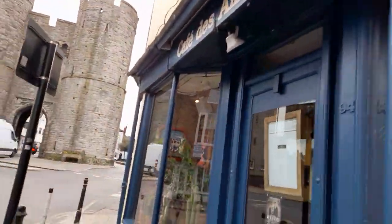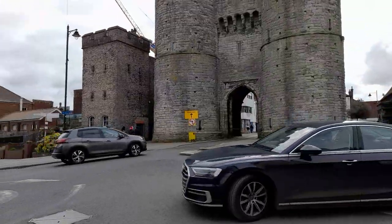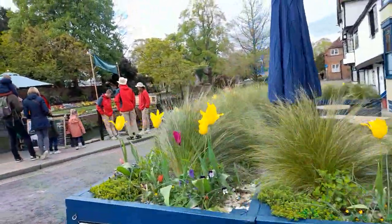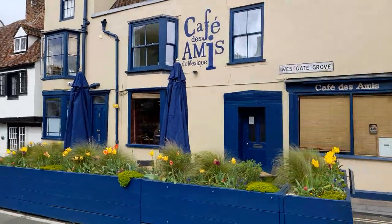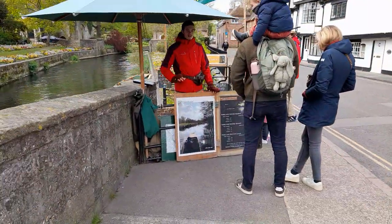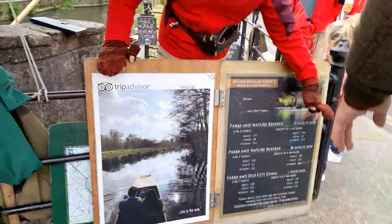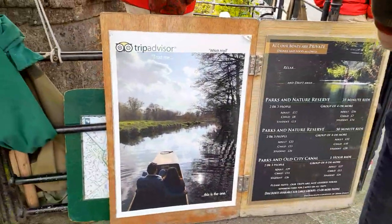Cafe De Ames — it's got lots of tables. This is again Northgate. This is a no-through road. Cafe De Ames, De Music, a Mexican restaurant. Westgate Punt Trip — TripAdvisor Parks and Nature Reserves: 35-minute ride. You can do either the 35-minute or the 50-minute Parks and Nature Reserves ride, or Parks and Old City Canal — one hour ride.